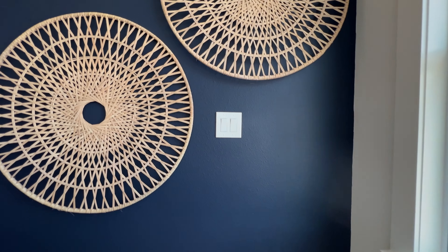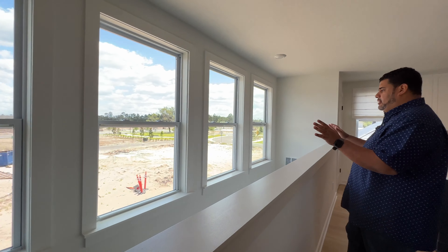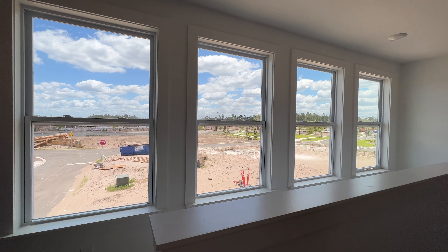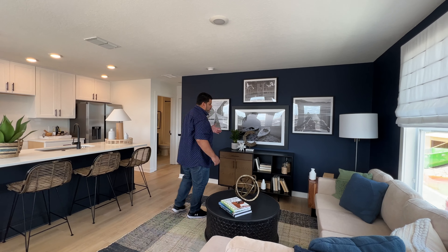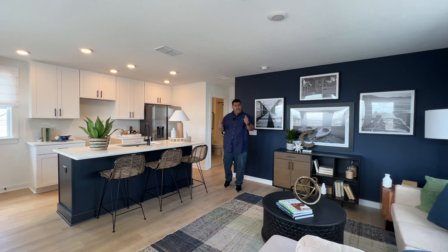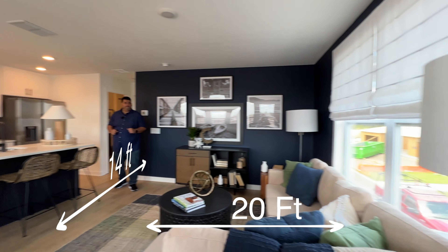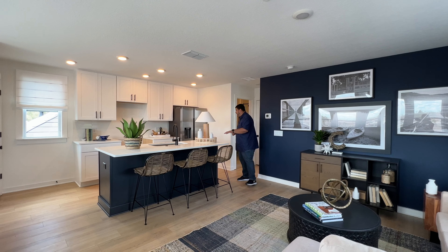Here we are upstairs in the mother-in-law suite — the space above the garage. Above the stairway we have four windows providing great natural lighting as you come up — love that. It flows right into the living room space. From the window to the wall behind me is 20 feet, and left to right is about 14 feet.